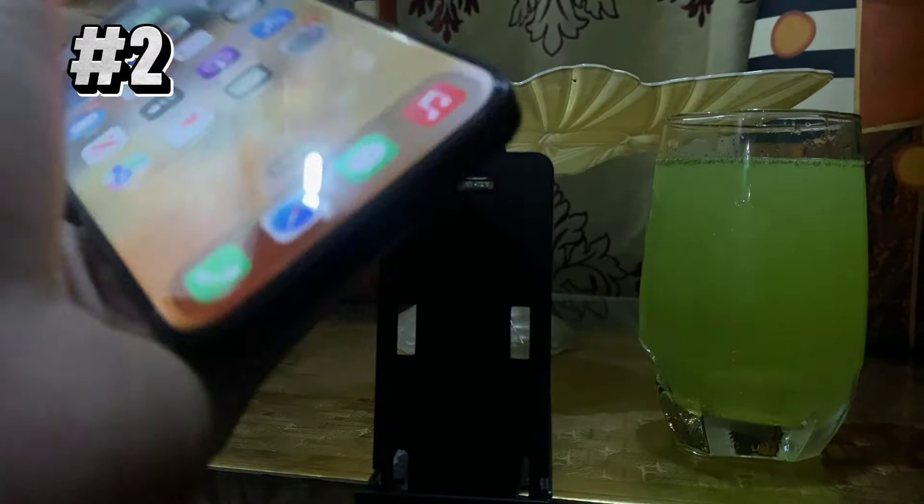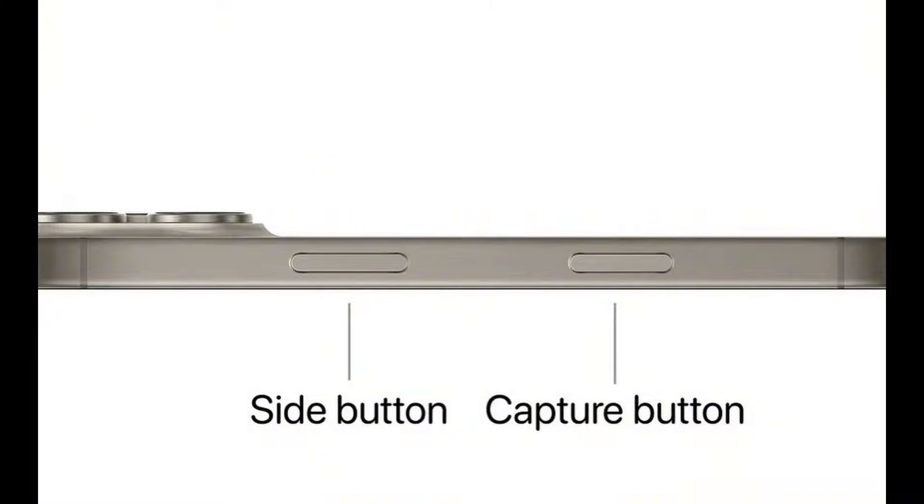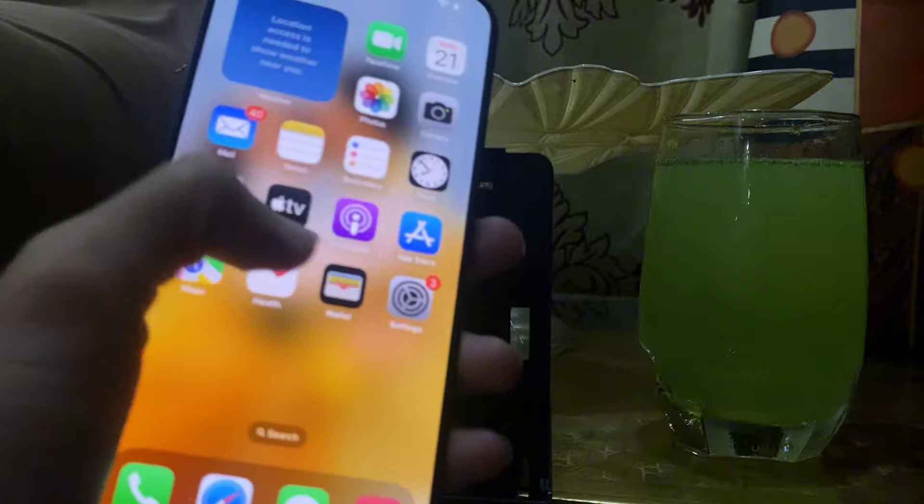The second thing is the new capture button. In the iPhone 16 series, you will get an extra capture button on the side of your phone. This button is helpful in taking pictures and videos.